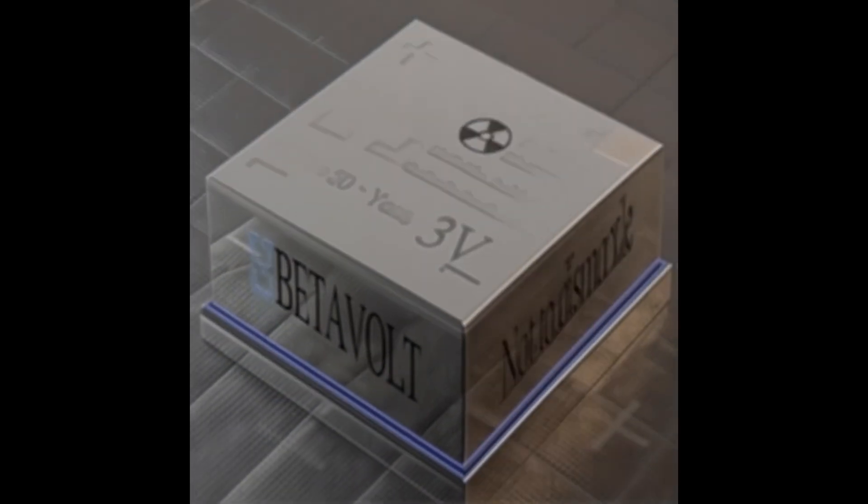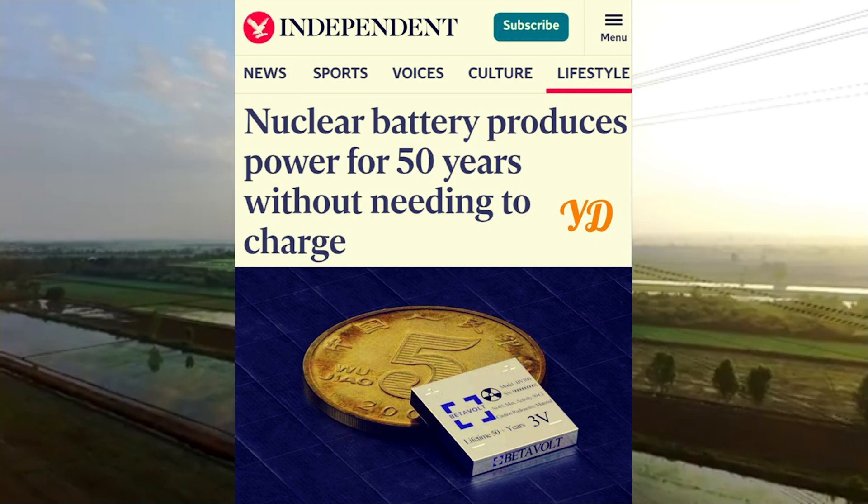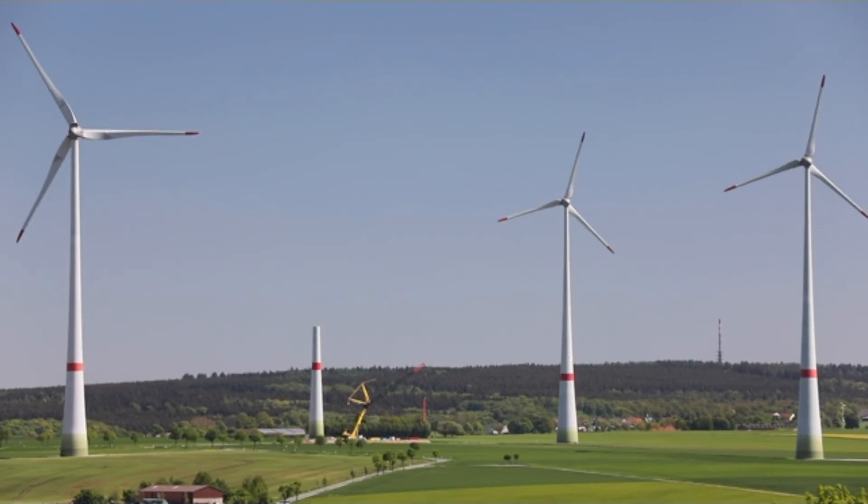As BetaVolt continues to refine its technology, we may be on the brink of a new era — one where the power in your device could outlive you.